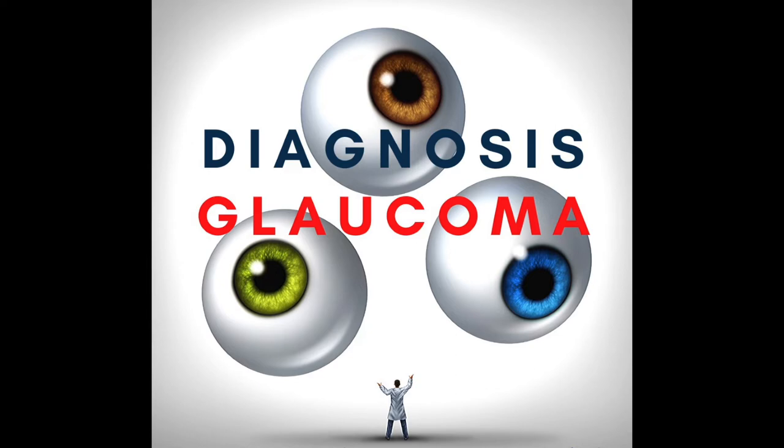Hello and welcome back to Diagnosis Glaucoma. We have a very special episode on artificial intelligence and how it can be used in the management of glaucoma. And to talk about our special topic, we have a very special guest. He is an expert in this area and his name is Dr. Jitin Yohanan.